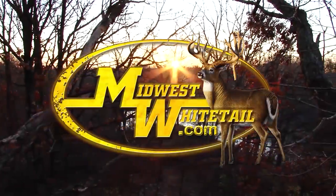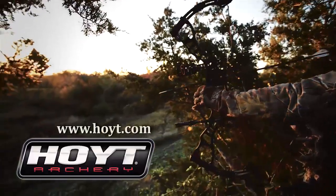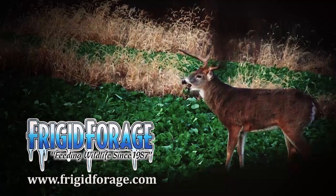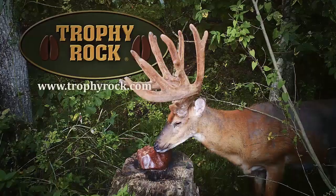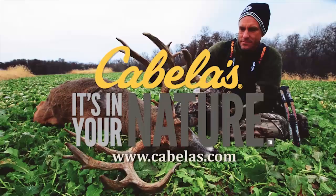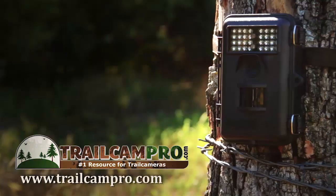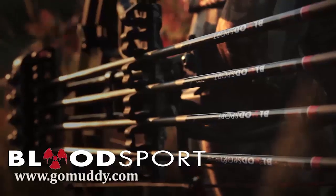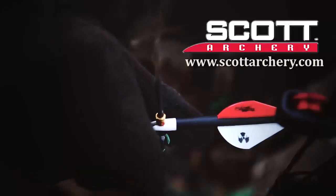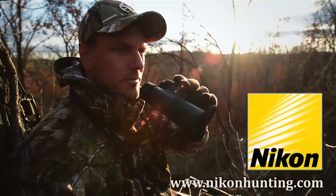Midwest Whitetail is brought to you by Realtree, Hoyt Archery, Muddy Outdoors, Fuse Accessories, Frigid Forage, Trophy Rock, Scentmaster, Cabela's, Rocket Broadheads, TrailcamPro.com, Bloodsport Arrows, Redneck Hunting Blinds, Scott Archery, Yeti Coolers, and Nikon.